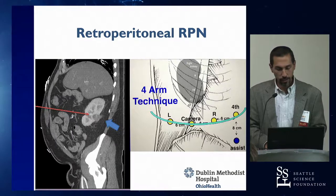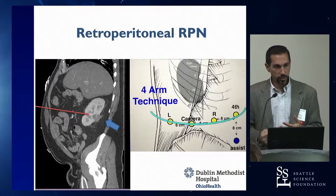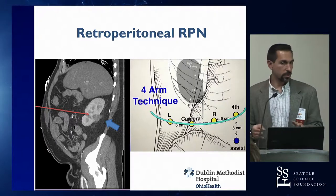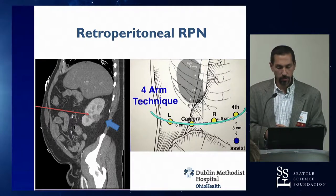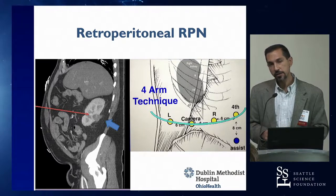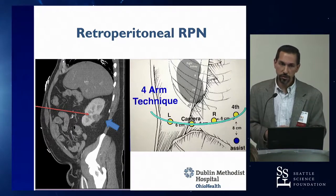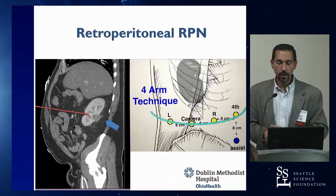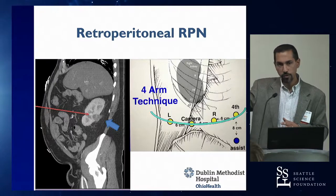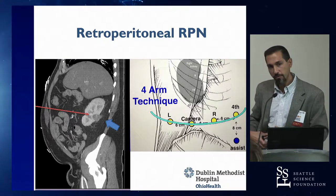Learning the retroperitoneal approach will allow you to take on more challenging tumors — for example, a posterior hilar tumor that would be difficult transperitoneally is very doable retroperitoneally. If you only have the SI robot, the challenge is getting the fourth arm in with more instrument collisions, but it's still doable. You may want to start with a skinnier, easier patient where you can push the peritoneum far enough medially to accommodate the fourth arm.